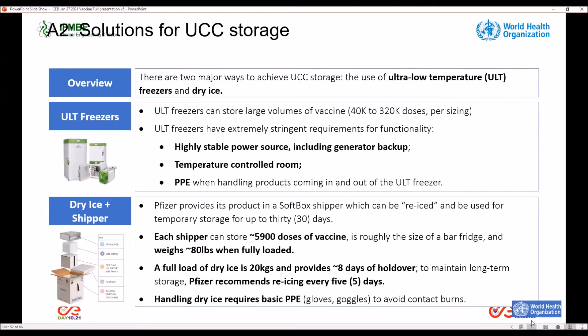There are two major ways for ultra cold chain storage: using ULT freezers and dry ice. The use of ULT freezers requires a highly stable power source and generator backups, and also requires temperature-controlled rooms and the use of PPE. Pfizer provides a thermal container that countries can use for 30 days but it must be re-iced. Each container has a full load of dry ice of 20 kilograms, providing approximately eight days of hold-over. Pfizer recommends re-icing every five days.